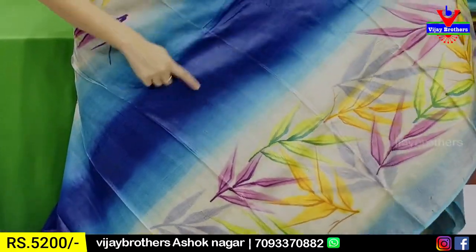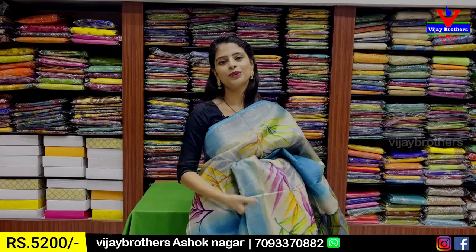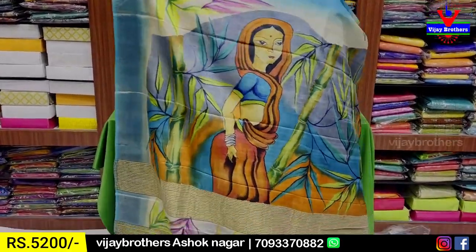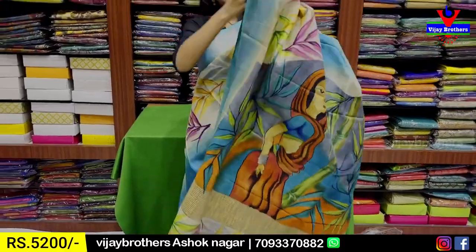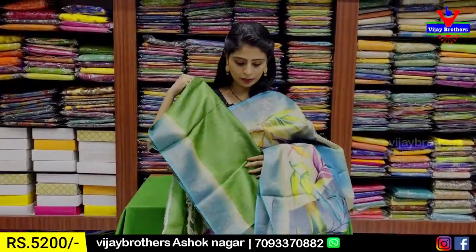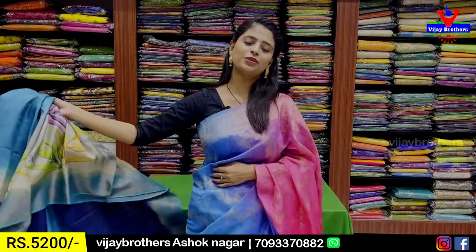This is a light blue and dark blue shaded pattern. It is very neat, lightweight, and a paper fabric — a very bright and neat color pattern. This is a 1-meter color pattern with a contrast. This is a green color contrast pattern. The price is ₹5,200.